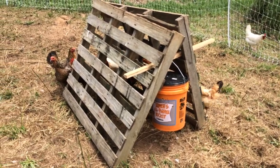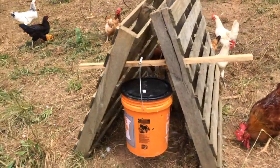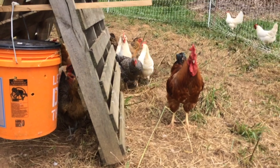We keep this pallet out here for shade and also shelter from hawks and aerial predators. I just grabbed some scrap wood and I've got it hanging off the ground so our chickens can get some extra protein.